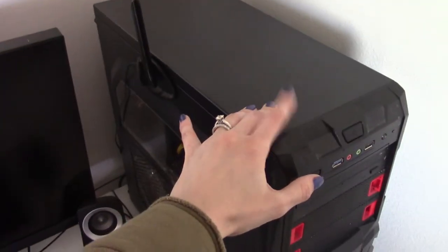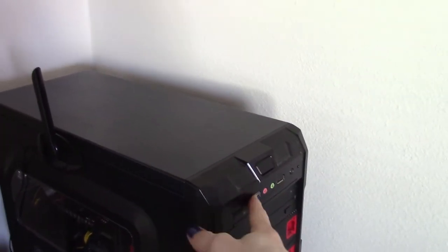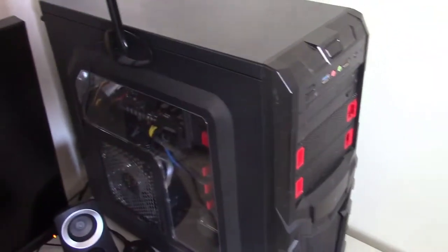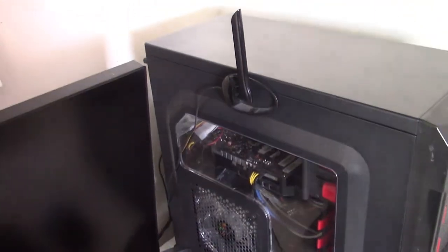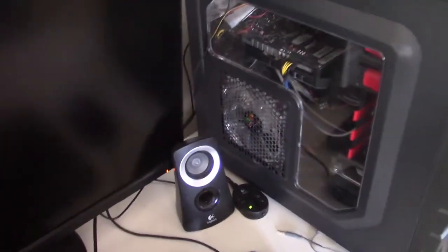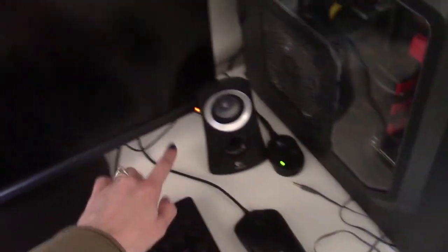I've got my computer here — I moved it up onto the desk so it'll hopefully get less dusty. Someday I'd like to get a new case because my headphone jack and this USB port have been giving me trouble, and it's all red-lit in there when it's on, but that's not important. This is connected to my speakers, so that's where I plug in my headphones when I'm using them. Then these are the speakers, and the subwoofer down below.